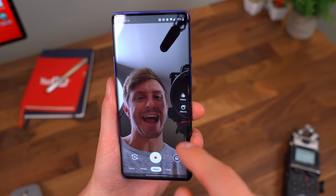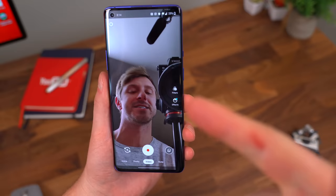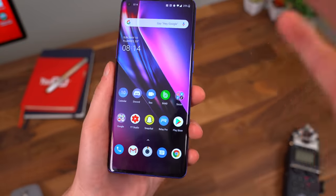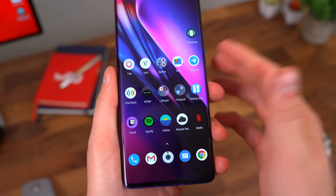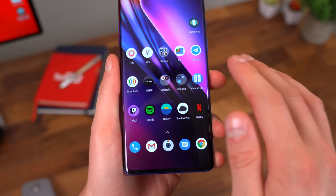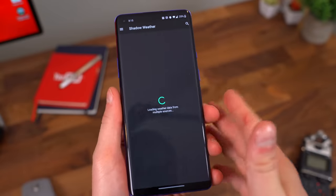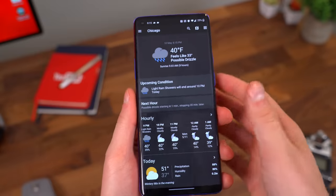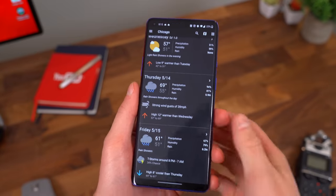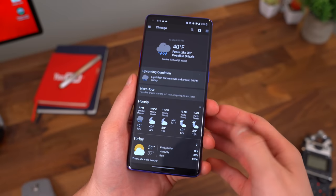Google Duo is another big one I've been using lately, specifically because it is cross-platform, working on both iOS and Android, so definitely get everybody on the Google Duo train for those video calls. A couple other new ones — first, Telegram, which is just a chat app that I'm replacing WhatsApp with. WhatsApp, I've just had enough problems with it, so I'm switching over to Telegram. And since Android lost a big weather app, here's one I've been trying out called Shadow Weather. It's pretty simple, but it gives you a lot of good information in terms of the forecast and what to expect.